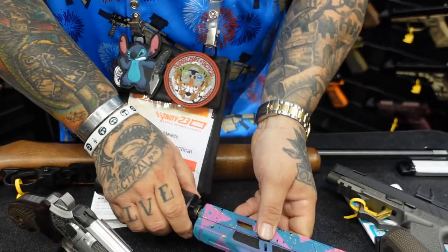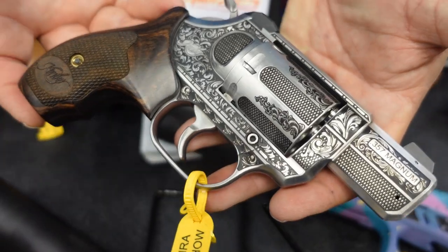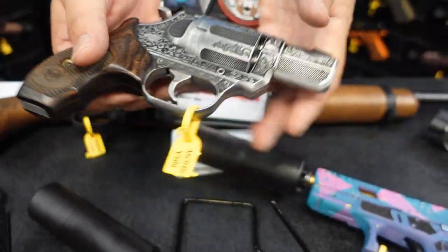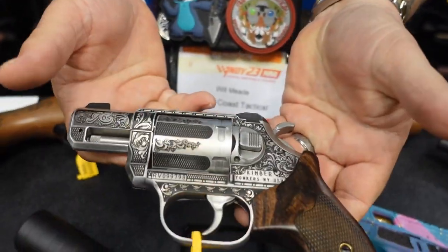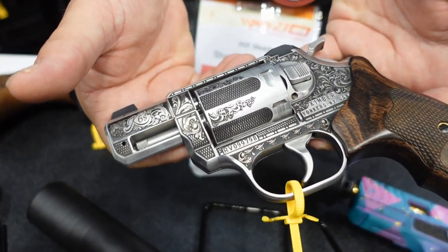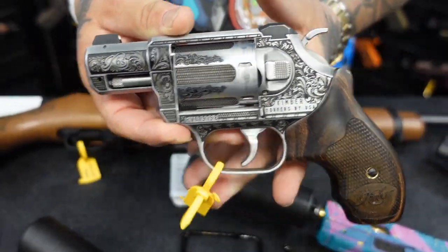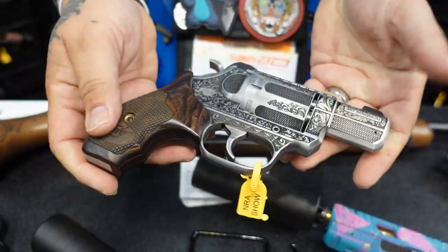This one's pretty neat — this is a Kimber we have coming out. My wife designed this herself: filigree, deep engraved, laser stipple with color fill. These will be a limited amount — maybe only 300. They'll be available at gun shops hopefully nationwide.